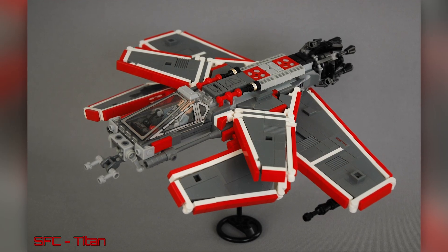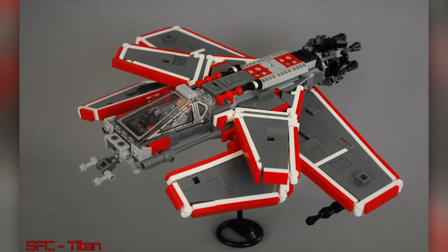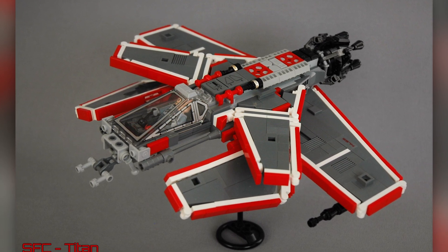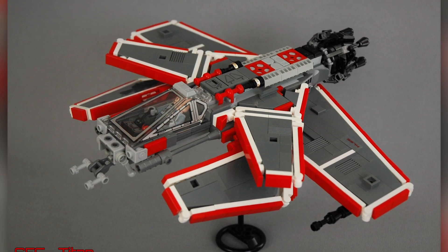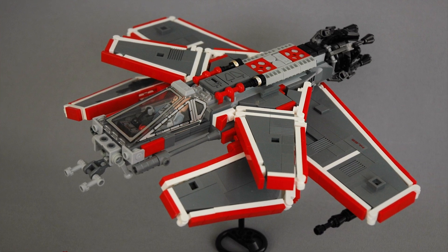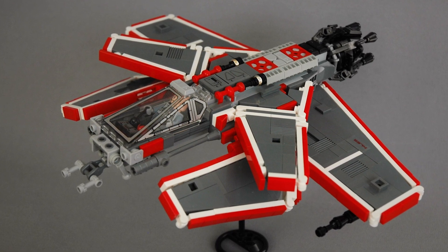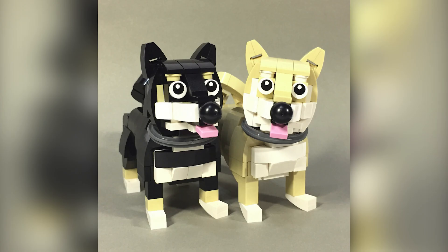Here's the very first build. This is a spaceship called the SFC Titan by Andreas Lenander, and it has a pretty distinct shape and style with the three different layers of wings. The red, white, and dark gray color combination streaking along the edges is really a fun look, plus the repurposed use of that X-wing windscreen is a pretty nice touch.